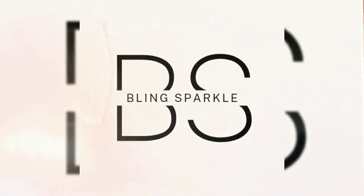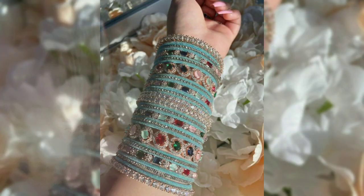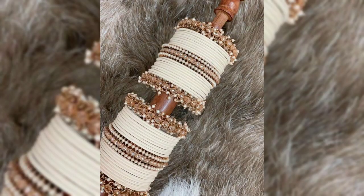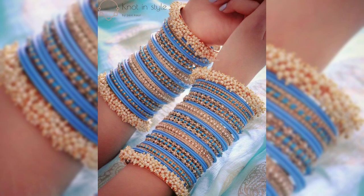Hello everybody, welcome back to Blink Sparkle. In this video, we will see modern bangle designs. You will see nudes, gemstones, and diamonds. Bangles are back in trend.